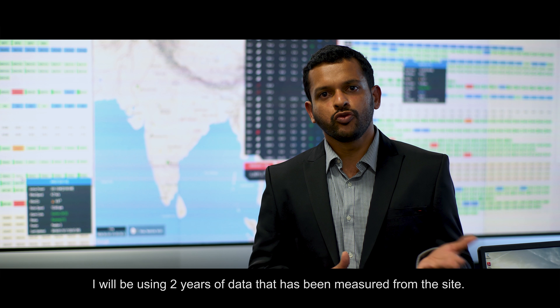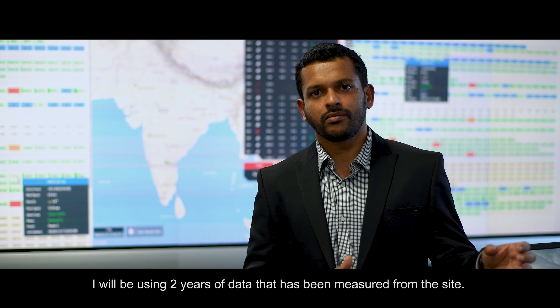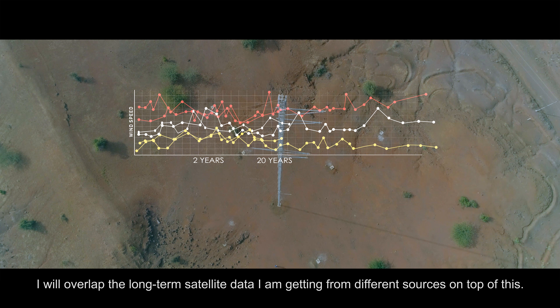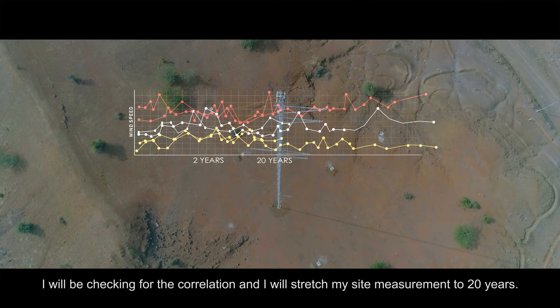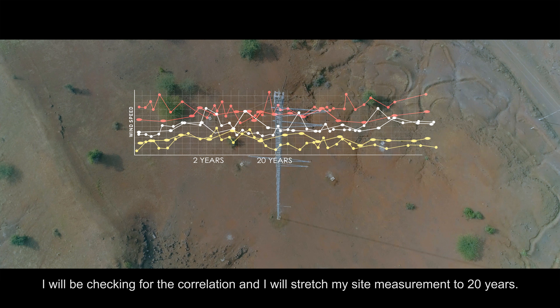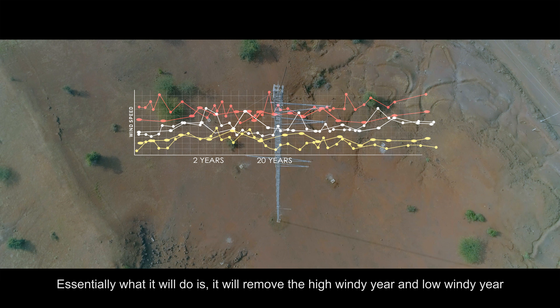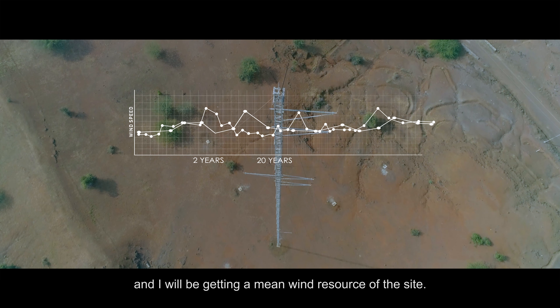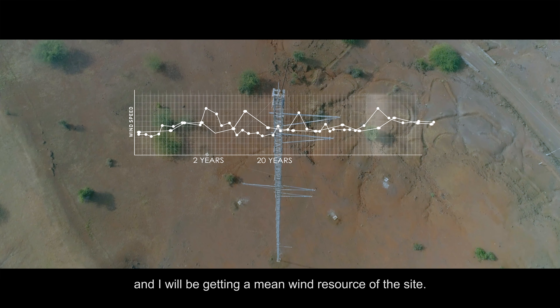We use two years of data measured from the site. We overlap this with long-term satellite data obtained from different sources and check for correlation, effectively stretching our site measurement to 20 years. What this does is remove the high wind tier and low wind tier anomalies, giving us a mean wind resource for the site.